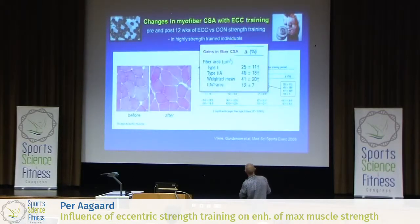If we have an increase over here, you see a more pronounced percentage gain in the area of type 2 fibers, which means that the relative area of type 2 versus type 1 fibers is increasing — about 12%, you have it down here.